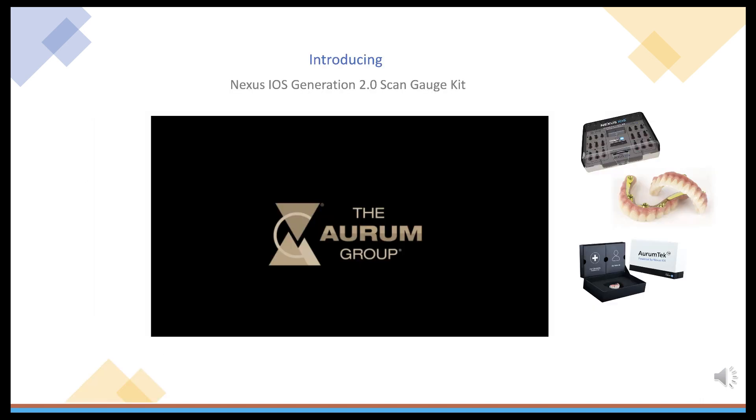Keystone Dental Partners continue to improve the Nexus iOS system. The Generation 2 ScanGauge kit has just been released and is accompanied by game-changing software that guides the clinician as you are scanning. The system will alert the clinician in real time if the scan is not complete, saving patients from unnecessary appointments and helping avoid wasted chair time. Let's watch Mr. Michael Tuchman, engineer, master dental technician, and inventor of Nexus iOS, as he presents the latest upgrades to the ScanGauge kit.